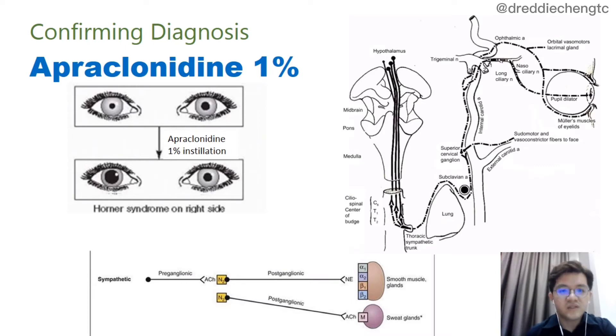In Horner's syndrome, there will be no release of noradrenaline towards the receptors of the smooth muscle and glands. Hence, these smooth muscle and gland receptors will have denervation hypersensitivity. So when we drop apraclonidine, which is a weak alpha-1 agonist, the affected eye will dilate because of the denervation hypersensitivity. After one hour, there will be a reversal of anisocoria — the side with Horner's syndrome will further dilate whereas the normal eye will not dilate, because we are using a very weak alpha-1 agonist.